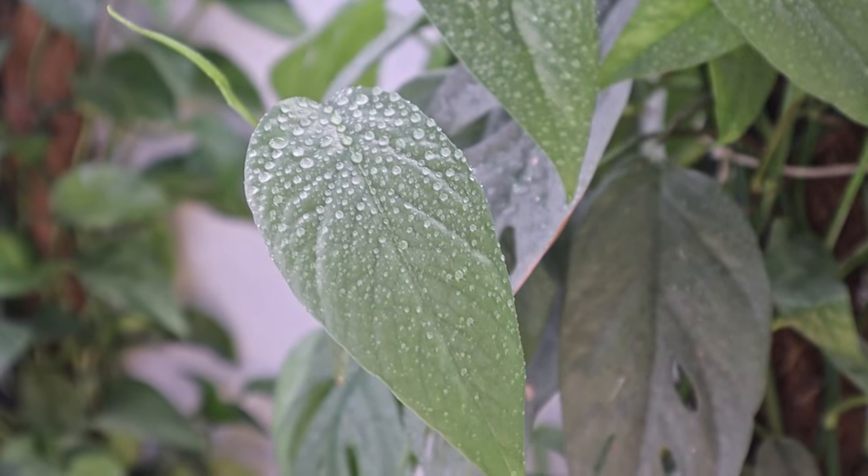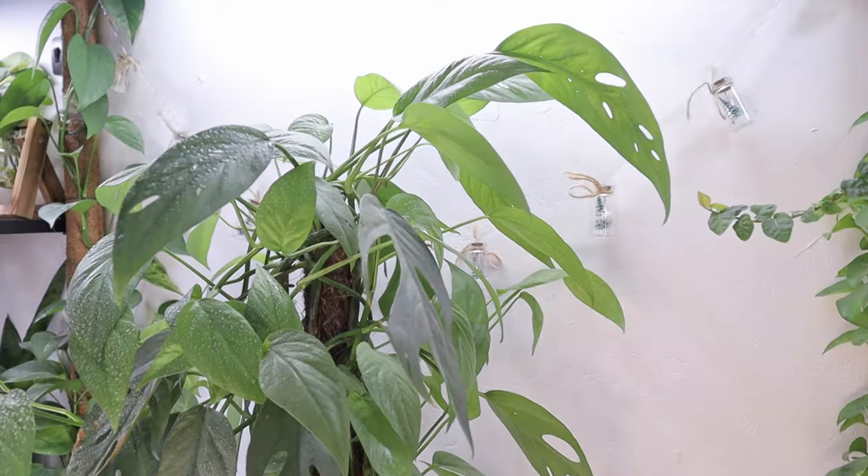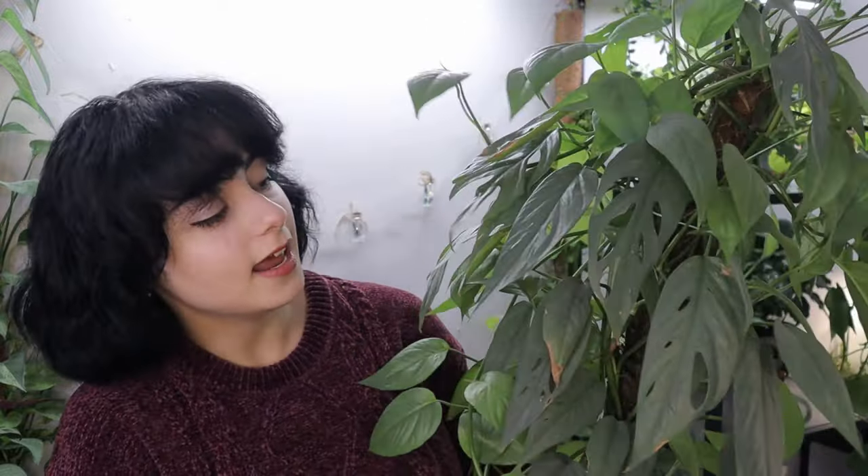Let's start with a really versatile one which can go all the ways around, and it is the Cebal Blue. This one is wonderful because you can grow it hanging or going up on a moss pole. The growth is really fast, and if you give it a lot of light you also get these wonderful fenestrations. This one is really worth it.